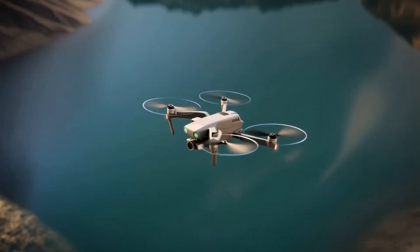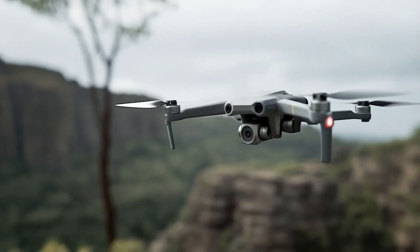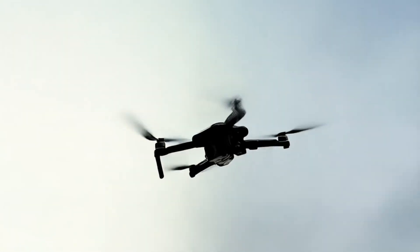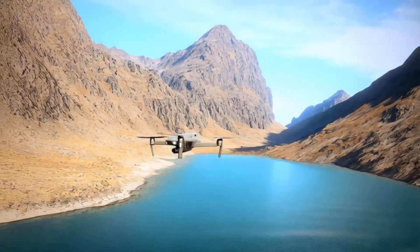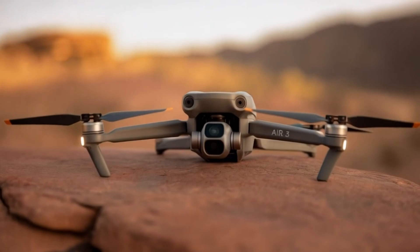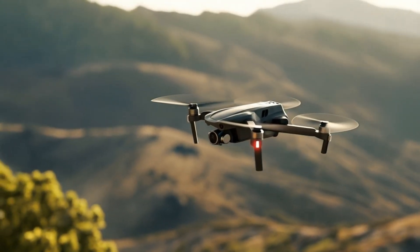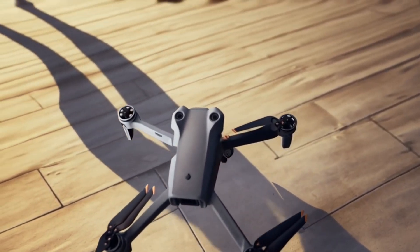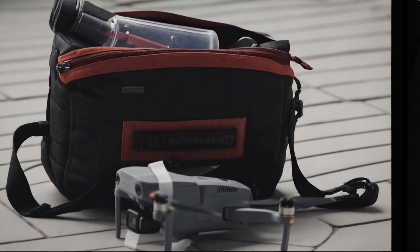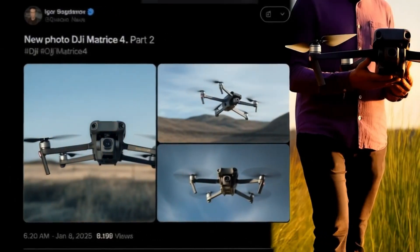That's a major leap from the Mini 4 Pro's 34-minute base time. The Mini 5 Pro will use the O4 transmission system, giving it a range of up to 20 kilometers — the same as the Air 3S and Mini 4 Pro, still among the best in the industry. It's also expected to be compatible with the RC2 controller, RCN3, motion controller, and DJI Goggles 3 or N3 for FPV lovers. However, rumor suggests the RC track has been canceled, at least for now. DJI may also add futuristic touches like voice command control, similar to what we've seen in the DJI Neo, and in-app audio recording — perfect for vloggers and content creators. There's also talk of a dedicated flight mode button so you can trigger pre-programmed shots even without a remote controller.